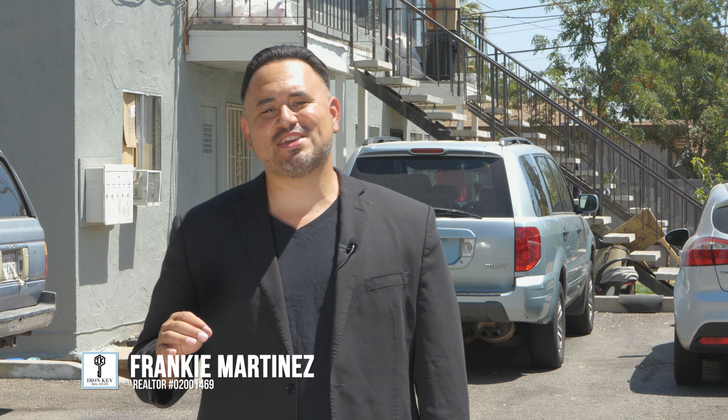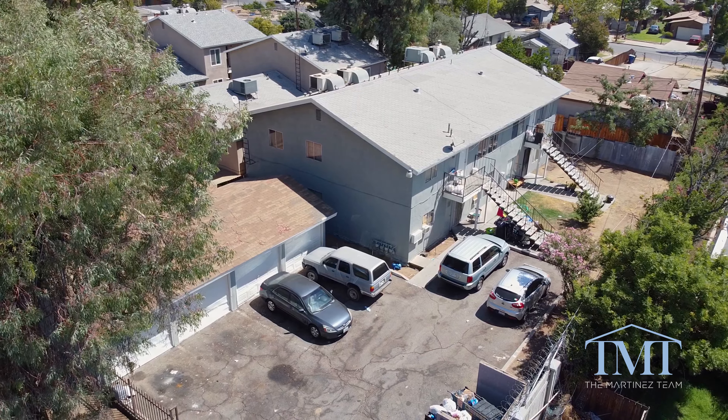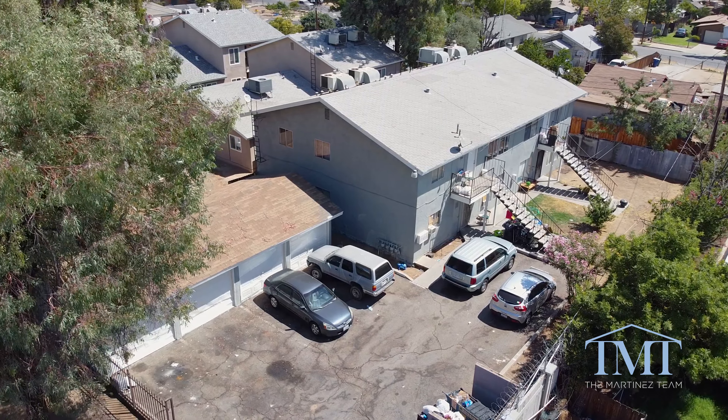What's going on everybody, Frankie Martinez here, part of the Martinez team at Iron Key Real Estate. I just wanted to connect with you guys really quickly because I have a great investment opportunity for any savvy investor who's looking to add a couple more units to their portfolio. 1737 South 2nd Street is ready for its new owners.